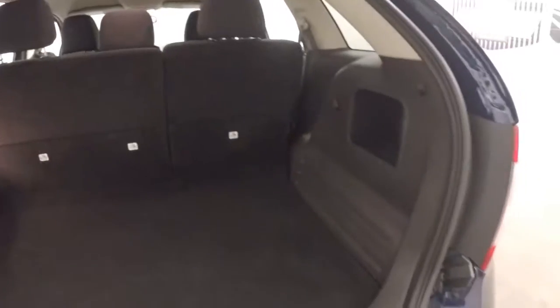Tons of cargo space, seats do fold down so you gain even more. Button right here, press that, the rear hatch closes.